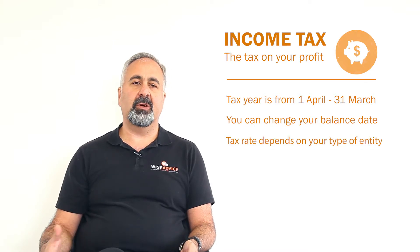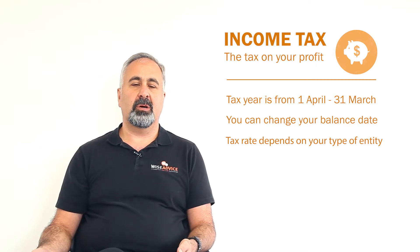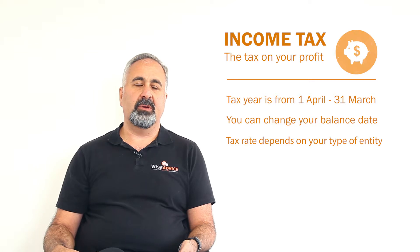Depending on the entity you have — whether it's a personal entity, a company, a trust, or a partnership — you would have different tax rates and different rules.